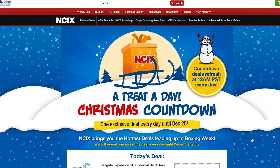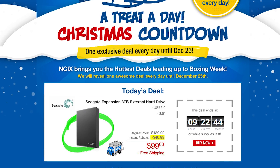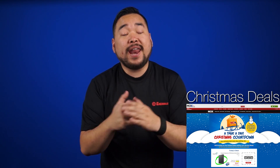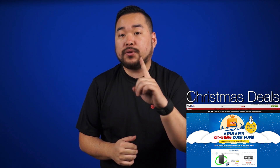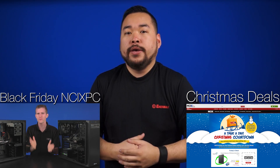Right now NCIX is posting a new exclusive deal every day until Christmas as part of our Treat-A-Day Christmas countdown. Click the link in the description for the details. Our Black Friday NCIX PCs are still available, so click to see Linus' video and get the info. Just a little tidbit — I had a hand in building a few of the NCIX Black Friday PCs, so if you order one now, you might get one that I built.